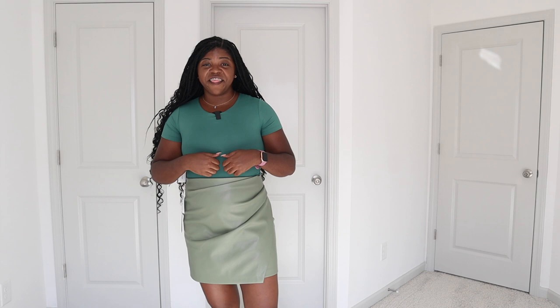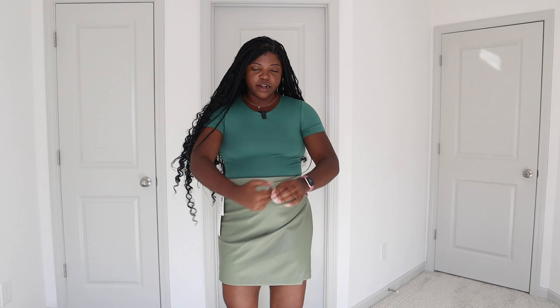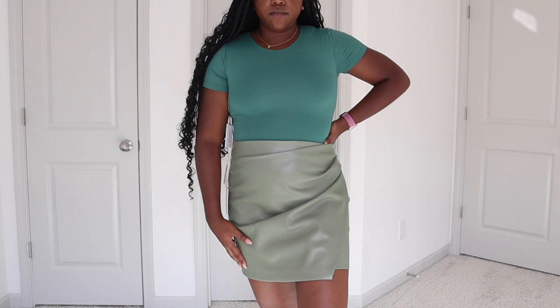I got this short sleeve bodysuit in a forest green color, size medium. Y'all, their bodysuits are nice and thick — this is quality. They're not thin, not going to be see-through. Even if you were to get a white bodysuit, it's not going to be see-through because this stuff is nice and thick. It has a thong closure and is just such good quality. I absolutely love this bodysuit and definitely need to pick up more colors. They have so many different styles — long sleeve, short sleeve, crew neck, square neck, round neck.